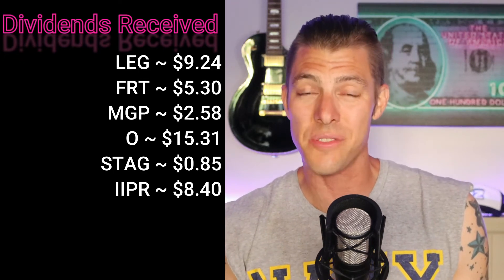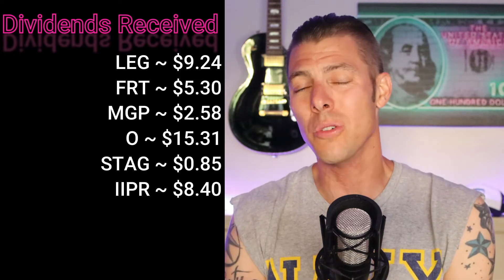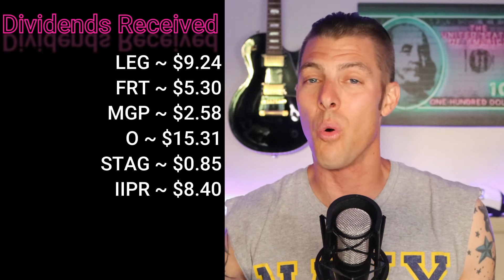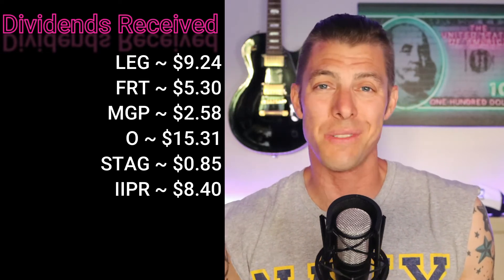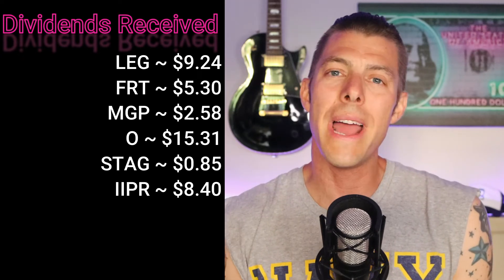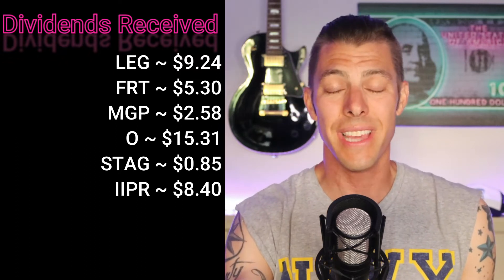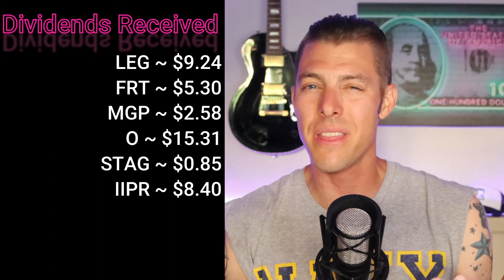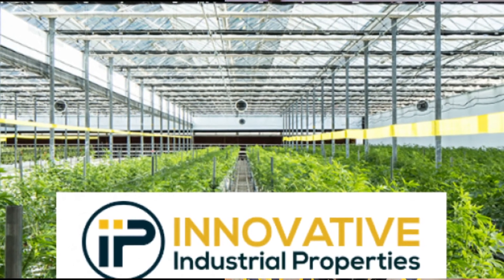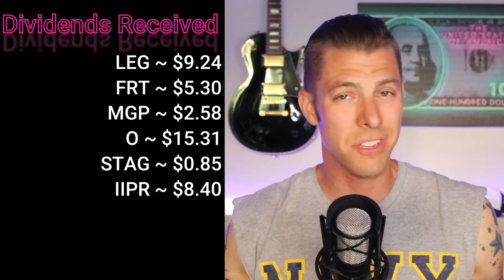We received eight dollars and 40 cents from IIPR, Innovative Industrial Properties — that's another REIT. I like to hold REITs inside of a tax-advantaged account because REIT income is a non-qualified dividend, meaning you're going to pay your ordinary income tax rate on it. IIPR creates the space for marijuana growers — I liken this to the gold rush, because they're providing the picks and shovels. They don't have to determine which area will have gold; they're just leasing out space for cannabis to be grown in.